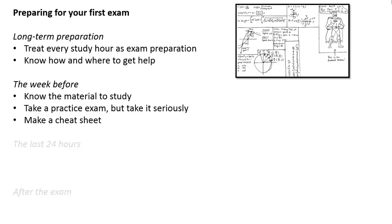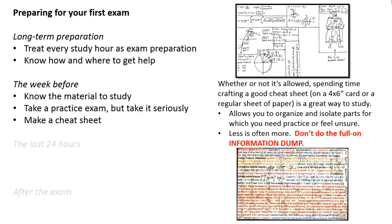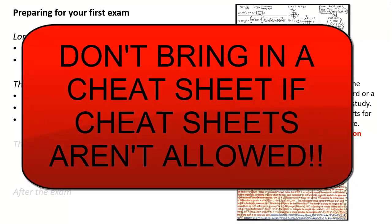In addition to just doing practice problems, another useful technique is to make a cheat sheet. Regardless of whether or not it's allowed, spending time crafting a good cheat sheet — on a 4x6 or 3x5 card or a regular sheet of paper — is just a good way to study for the exam. It allows you to organize and isolate the parts of your study that you need to practice or the things you feel unsure of. It's also a good idea to take a less-is-more approach — just doing a full information dump on a small card is no way to study. And if you're not allowed to bring a cheat sheet into the exam, don't bring your cheat sheet into the exam. This is a study tool, not a cheating tool.